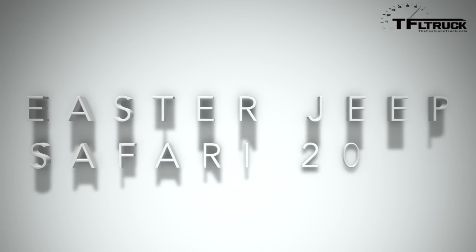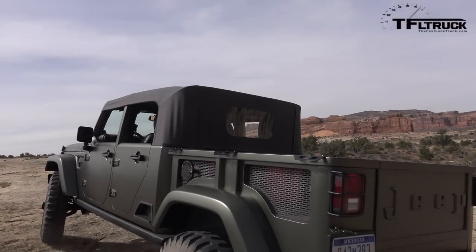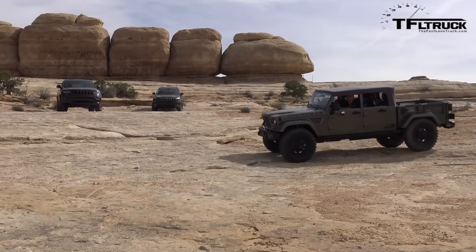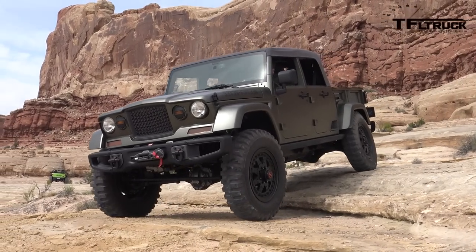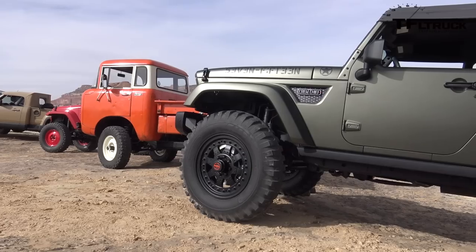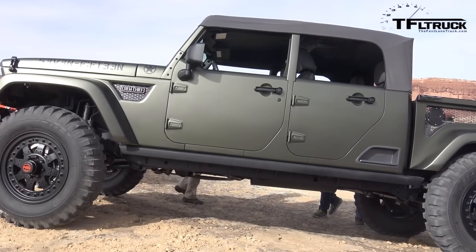And if you look at the tires and the way it's set up and everything else, oh my god, I cannot wait to take this on the rocks, and that's coming up next. Well, this thing is pretty neat. It's basically a Crew Cab Wrangler based, JK based, extended, and with a bed on the back, so it's probably like every Jeeper's delight.